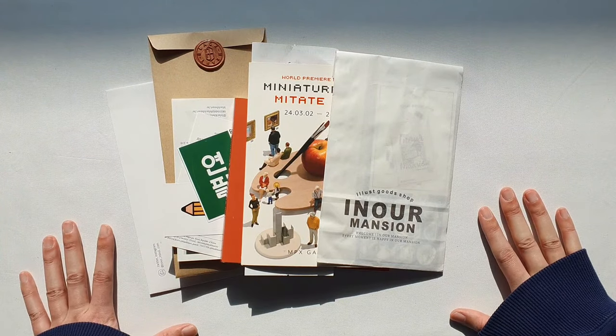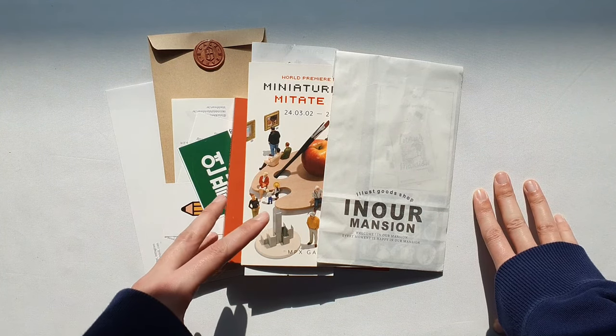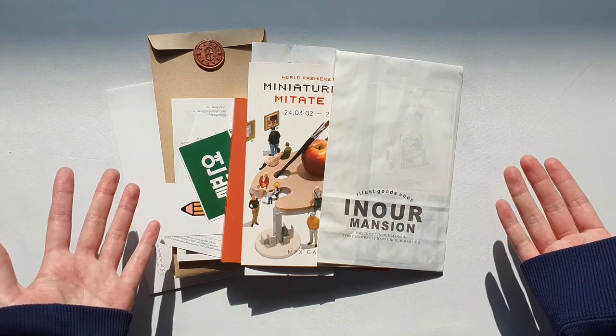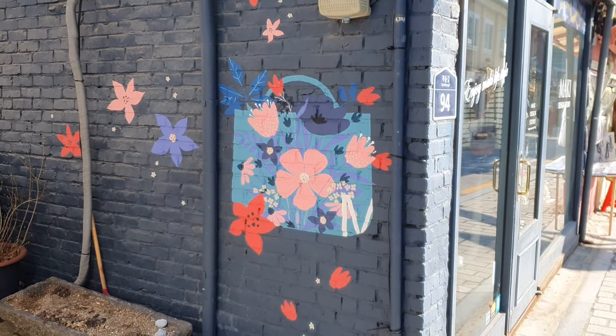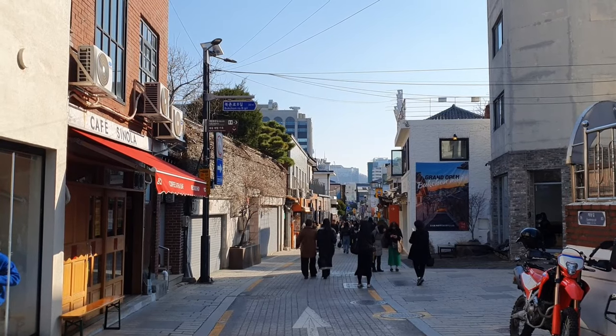Hi friends, welcome to this haul slash vlog video. I've been trying to take advantage of all the cultural opportunities available here in Seoul, so I have some vlog footage of cafes, exhibitions, and shopping around Seoul, and I wanted to share some of the cute and inspirational things I've gotten from some of these places.